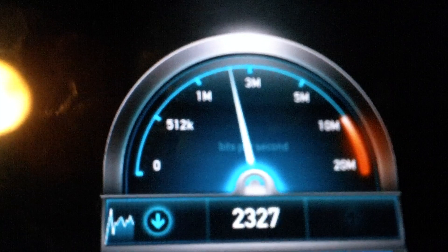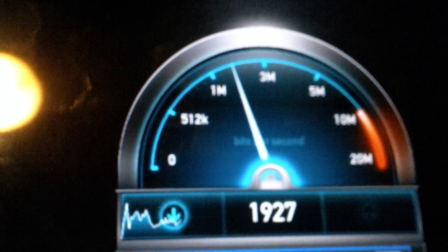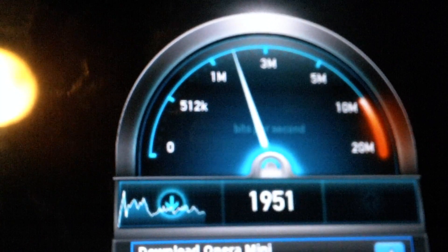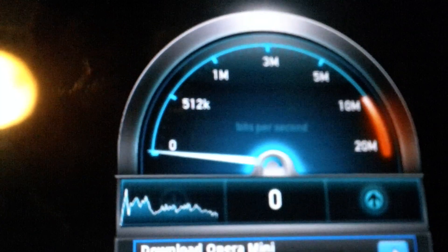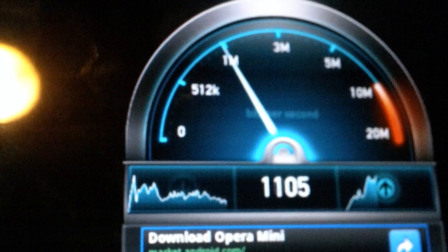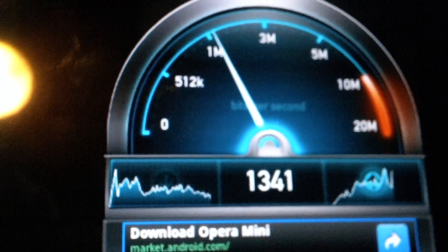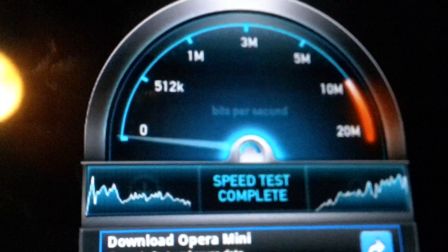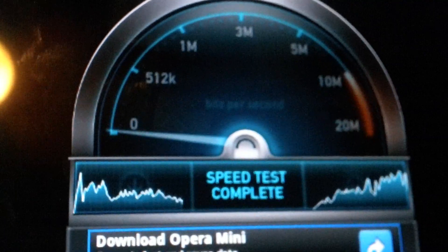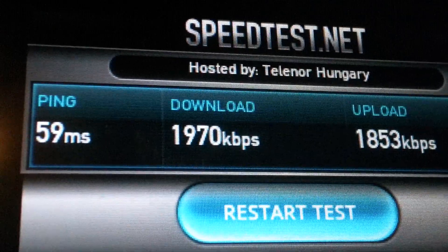Download speed at the moment is tripping out at about 1.9 and the upload. That's faster than my DSL that I have at the moment on Hungarian Magyar Telecom. So there we go — hosted by Telenor.